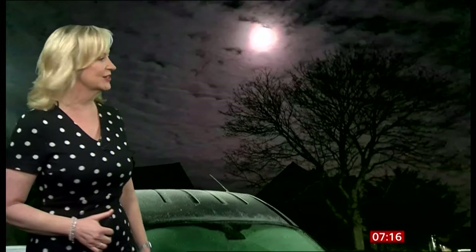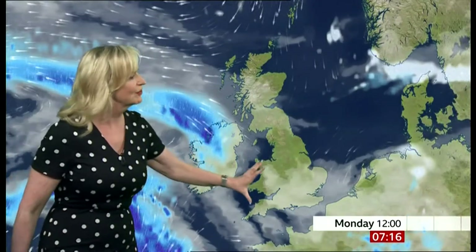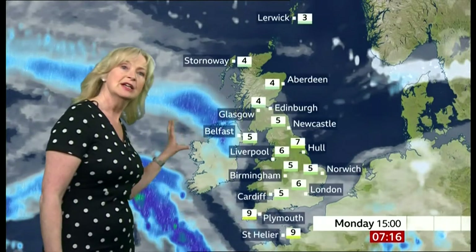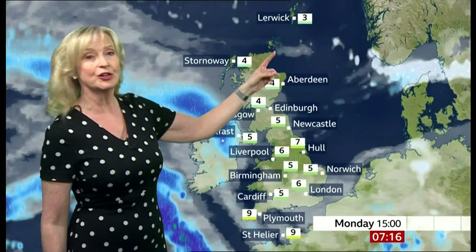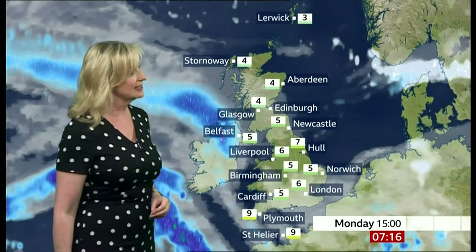What we've got this morning is a cold start to the day, particularly so across Scotland and northern England. You can see the frost here and also the risk of ice on untreated surfaces across Scotland and also northern England. This weather watch is a picture taken in Haddington in East Lothian. We've also got a lot of cloud, murk, some fog around, some mist and drizzle across southern England and Wales, some rain and hill snow coming in across northern Ireland, and some wintry showers on and off throughout the day across northern and eastern Scotland.